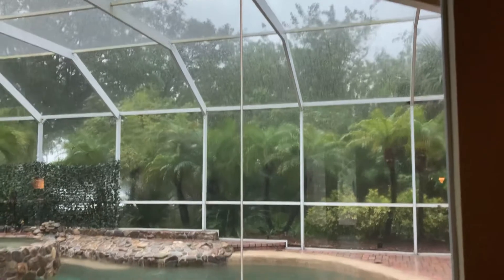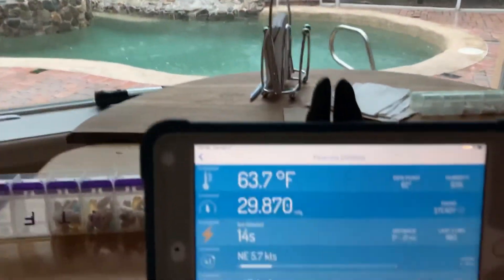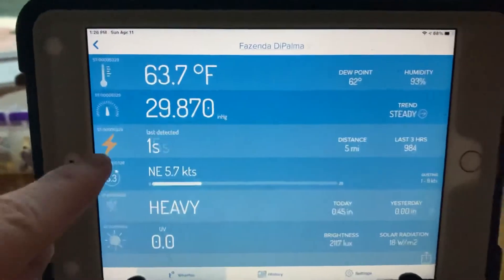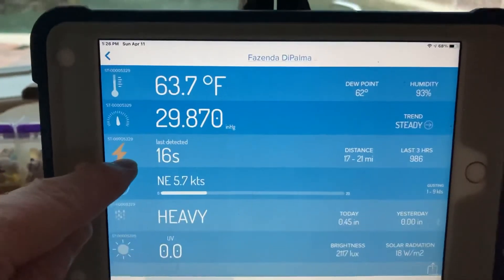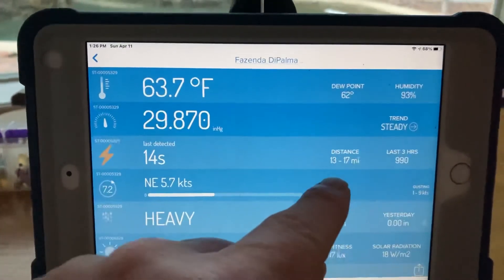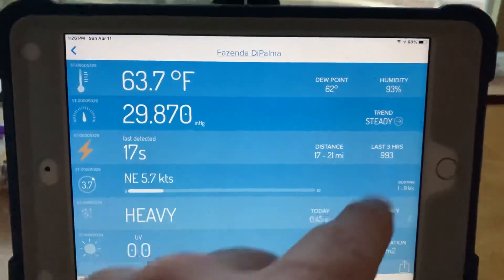Everything else on it works really good. The lightning detector is amazing. You'll see it right here in the middle — last detected 15 seconds ago, 14 seconds ago, the distance, and how many strikes in the last three hours.